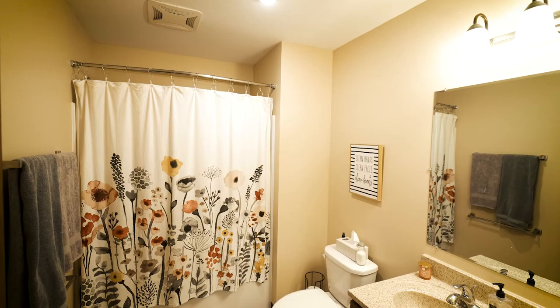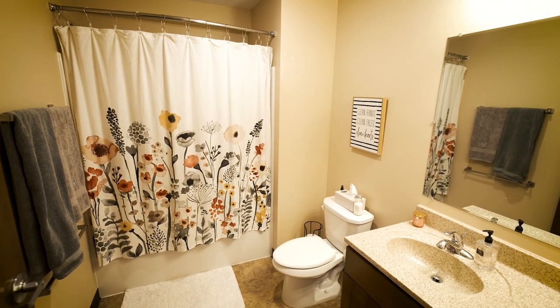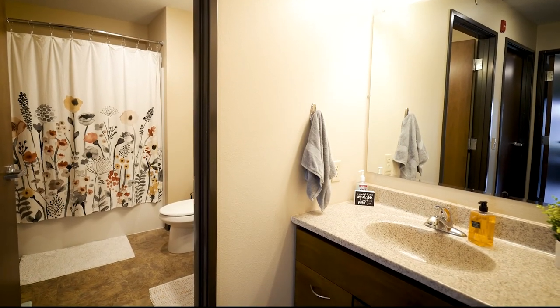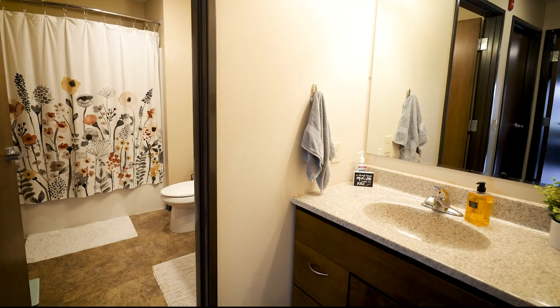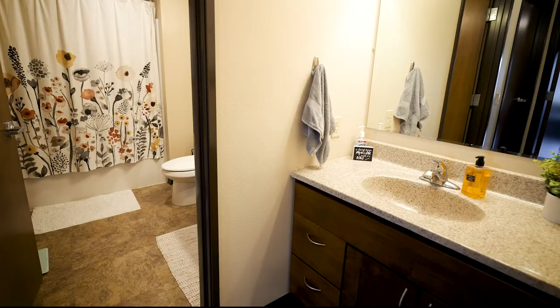And then we have one of our bathrooms — the other one is across the hall. We also have just a vanity out here which is super convenient because if somebody's in the bathroom and you're in a rush and need to wash your hands or just get ready for class, it's super nice right here. You don't have to wait on your roommates.